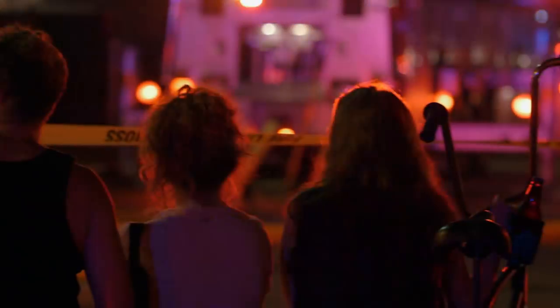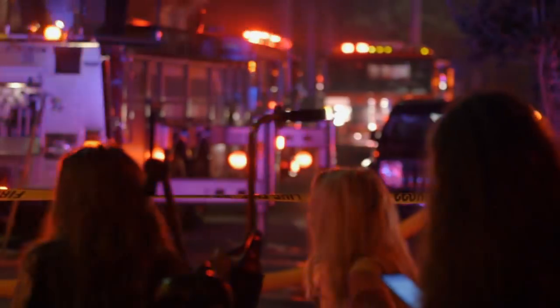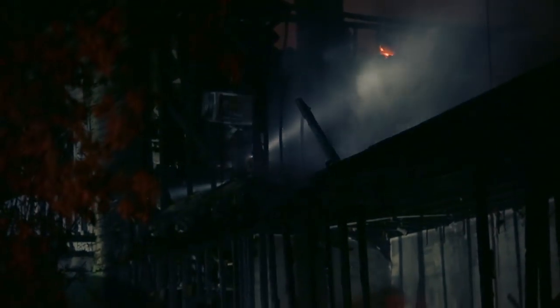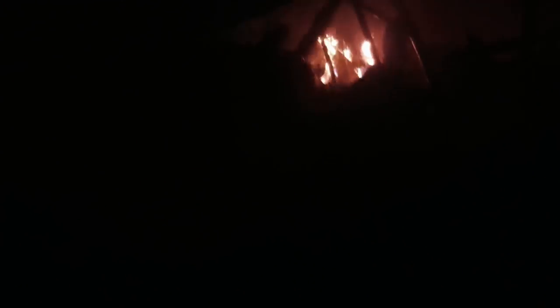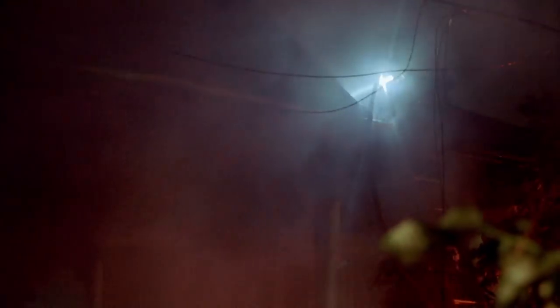It looks like the fire originated in the garage. There's a bunch of artists that rent apartments in the house, and they had a studio set up in the garage. They were doing some work and somebody forgot something on. Look in that back corner — can they get to that? That's what you gotta get. Division two, we got it. We should be off for you.